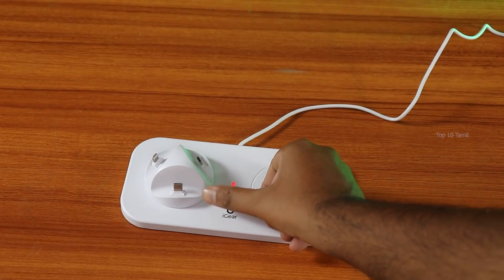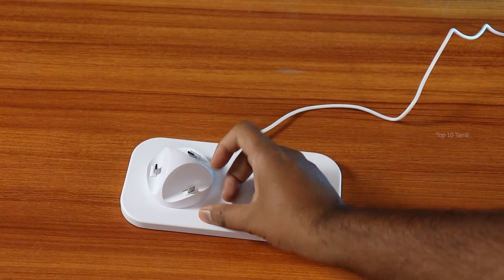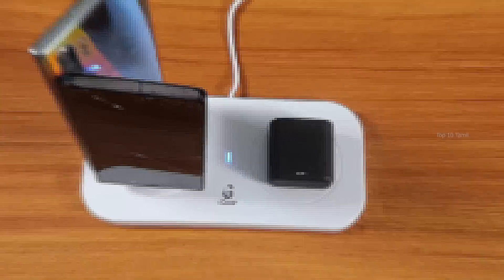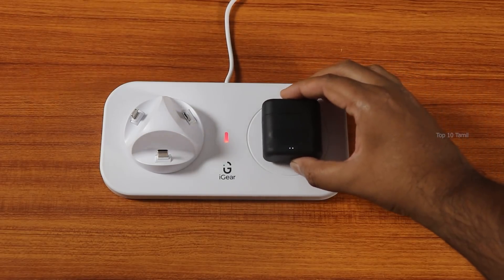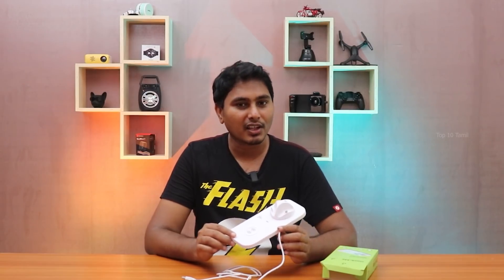If you don't have wireless charging support, there are options to rotate the port in 360 degrees. If you have an iPhone, C-Type cable, or Micro USB cable, you can insert it and charge automatically. Even if you have earbuds with wireless charging capabilities, you can place the charging case on this pad and charge automatically. The output is 10W.